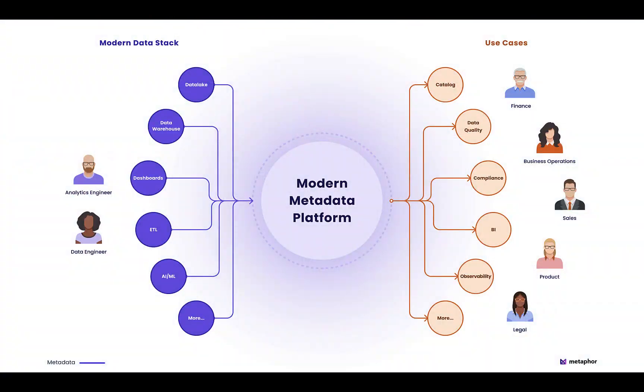A modern metadata platform, or MMP, integrates, processes, and serves rich metadata at scale to tackle many complex organizational data challenges.